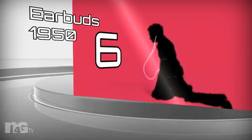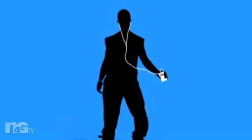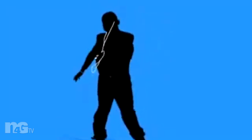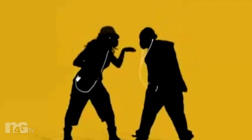Number 6: Earbud Headphones, 1950. Ray Bradbury mentioned these in his book Fahrenheit 451: "And in her ears, the little seashells, the thimble radios, tamped tight — an electronic ocean of sound, of music and talk, and music and talk coming in, in on the shore of her unsleeping mind."